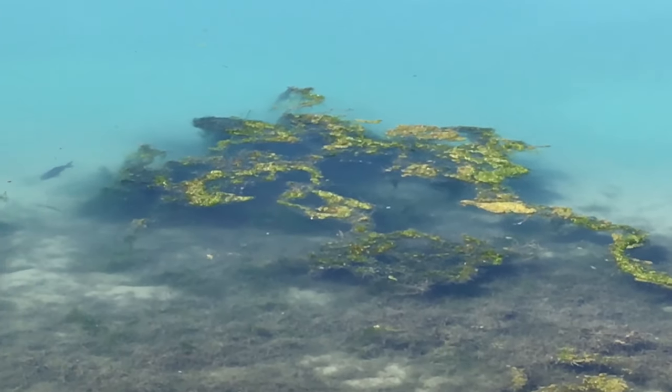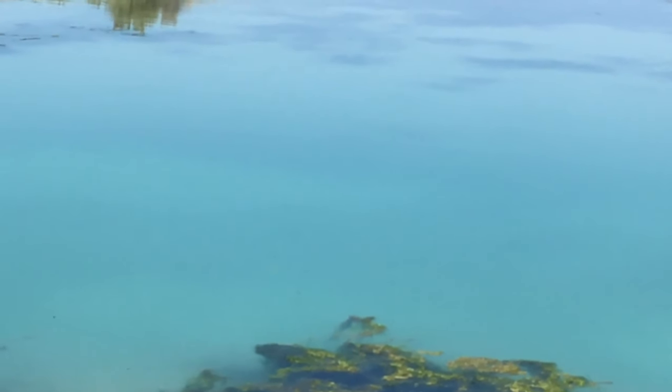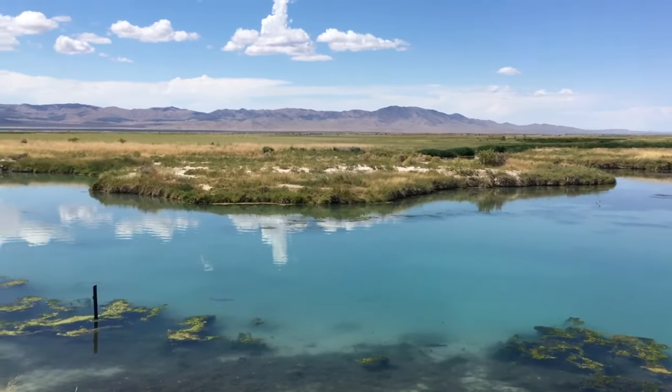Sure enough there are some huge fish here. From what I read online they're pretty difficult to catch, even if they're easy to see.